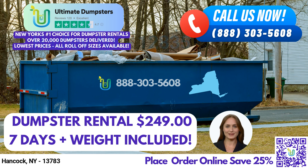Let's take a closer look at the dumpster sizes we offer. Our 10-yard dumpster measures 12 feet long, 8 feet wide, and 3.5 feet high. It's perfect for small-scale jobs such as home renovation waste, yard waste removal, and small business waste disposal.